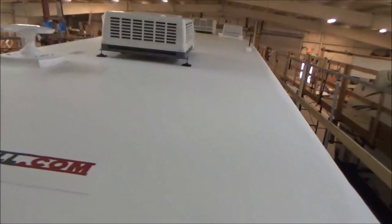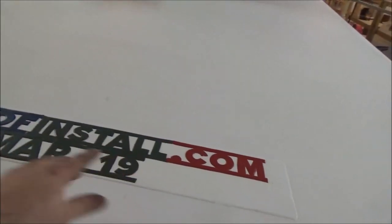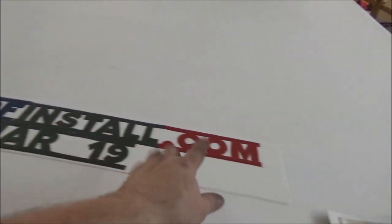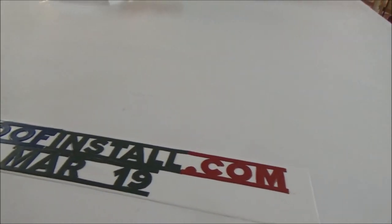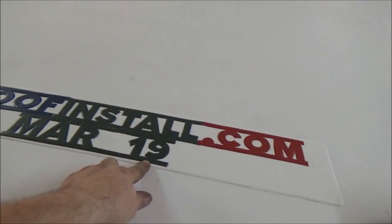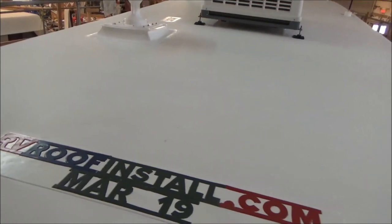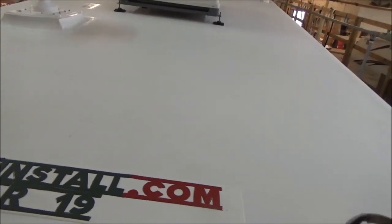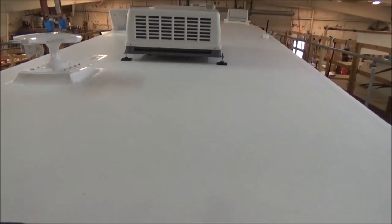We don't want anybody to have to do these twice. A little bit about the material — first off this is our logo right here, you can see that RVroofinstall.com. You can go to the website and look up all the information. We also put the month and the year on here so when this coach comes back we know how old it is while we're doing the inspections.